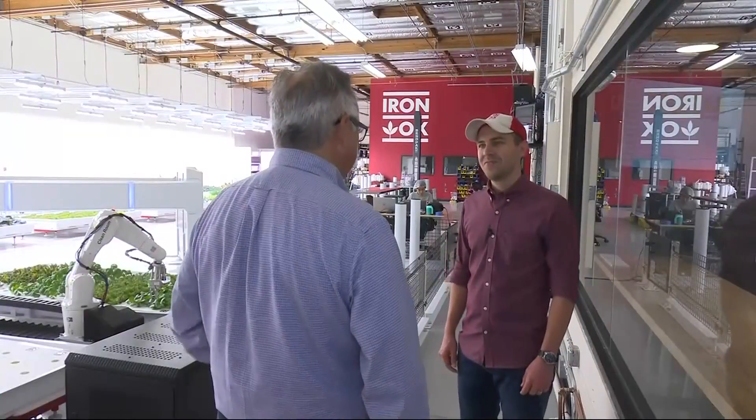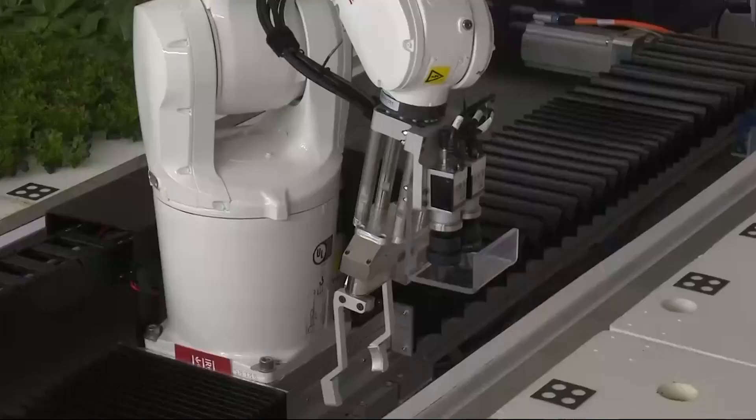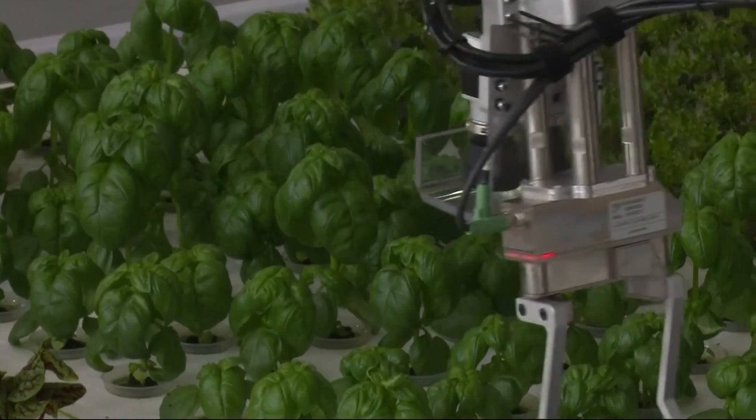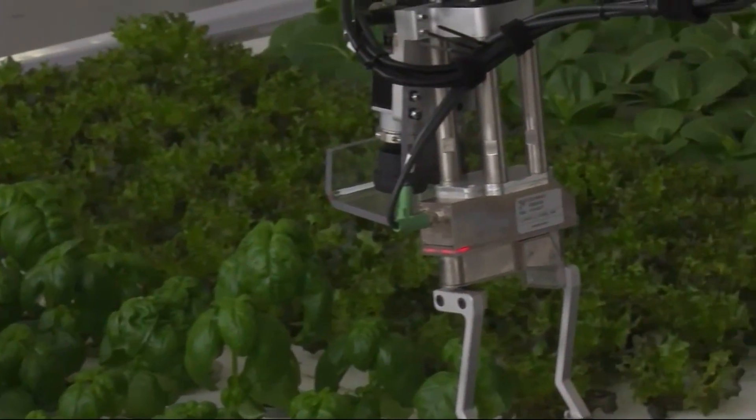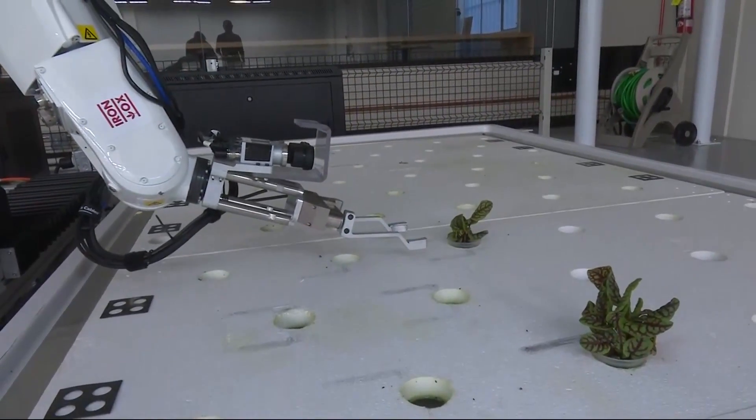You're at Iron Ox. This is the world's first production robotic farm. CEO Brandon Alexander was born and bred on old-school family farms in Texas and Oklahoma, but his love for robotics pushed him to develop methods for machines to do the tedious jobs like seeding, transplanting, and harvesting. He says robots could help solve a growing farm labor crisis.